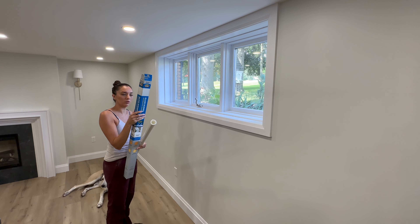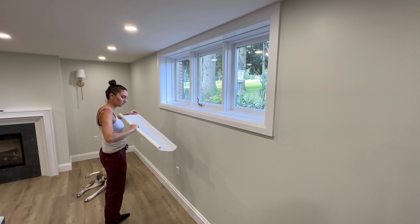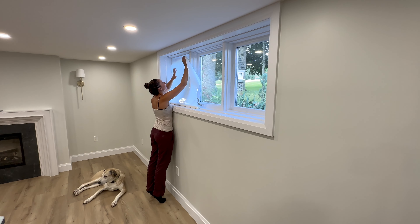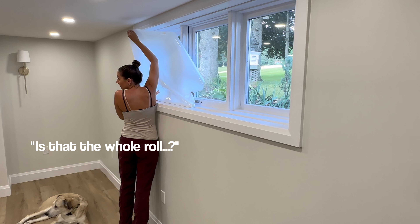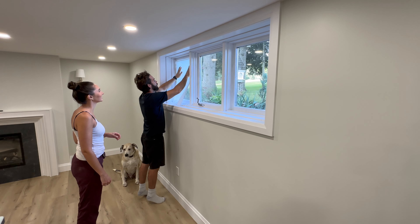I'm going to give the windows a little clean first. You wet the window with solution, remove the film liner — that's what I was trying to do.